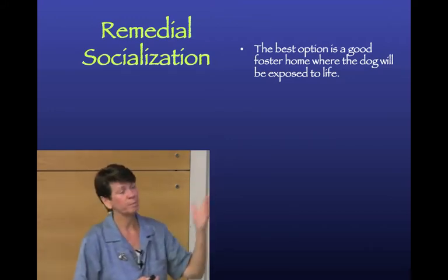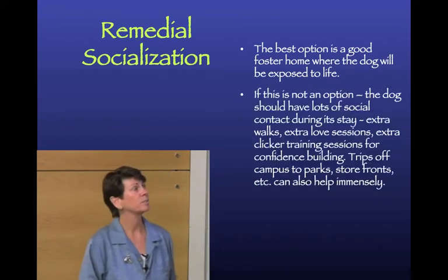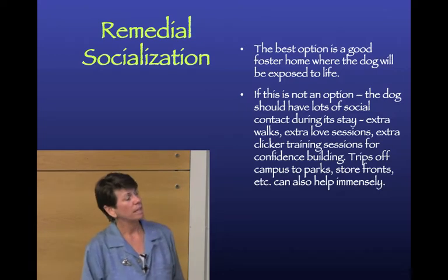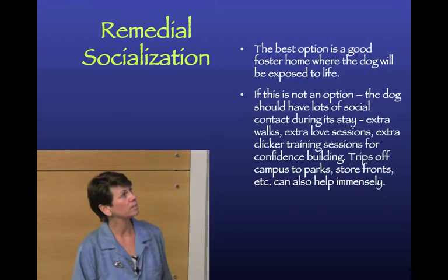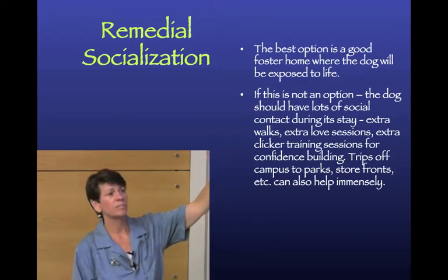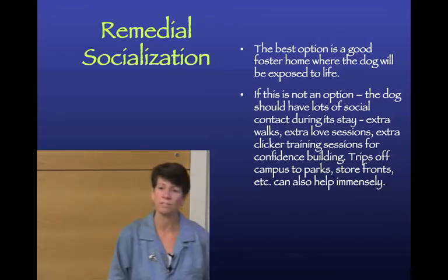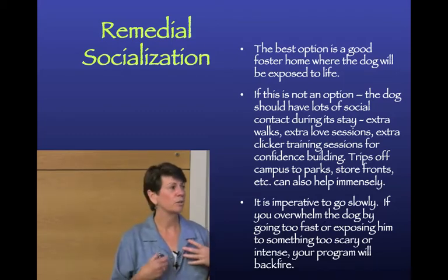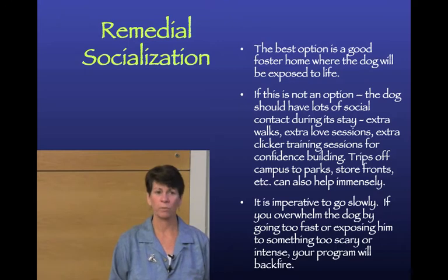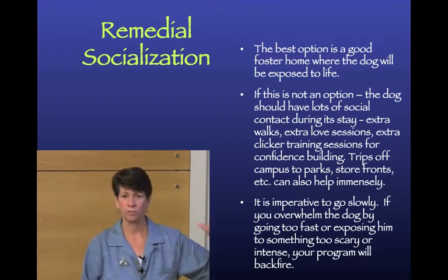The best option for remedial socialization is to get the dog into a foster home, where they can experience life with humans. If foster homes aren't available and you want to work on remedial socialization, provide lots of extra time for confidence building and exposure to the world - but go very slowly. You don't want to overwhelm the under-socialized dog, because that will make them worse.